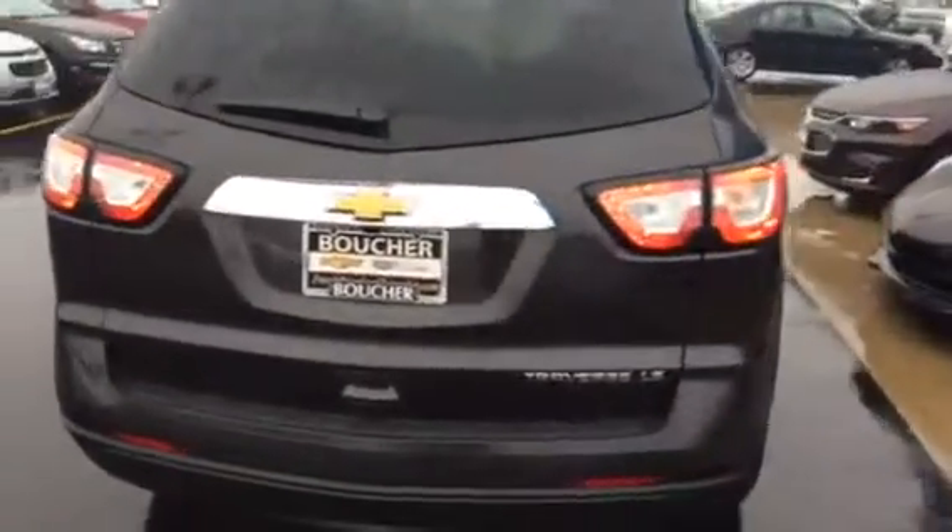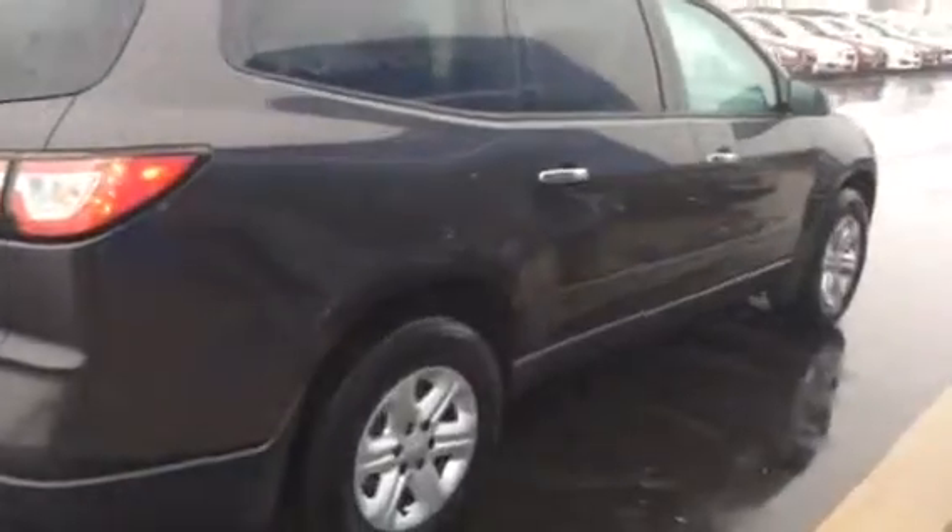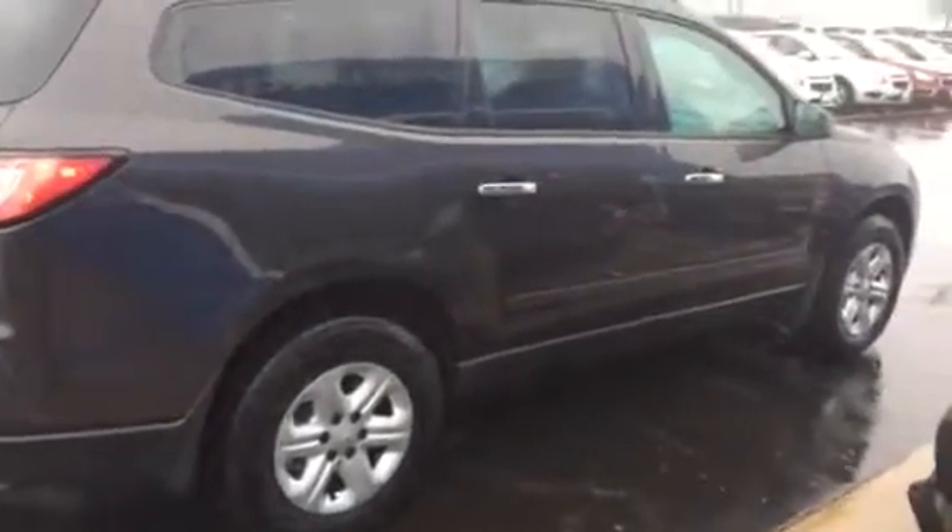The vehicle does come with a 3-year or 36,000 mile bumper-to-bumper guarantee. And it is in stock, ready for a test drive and immediate delivery. I also have 14 other ones to choose from.